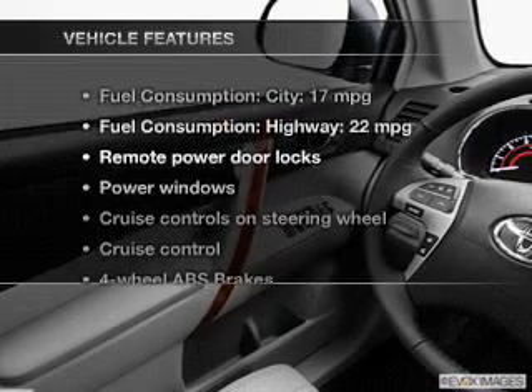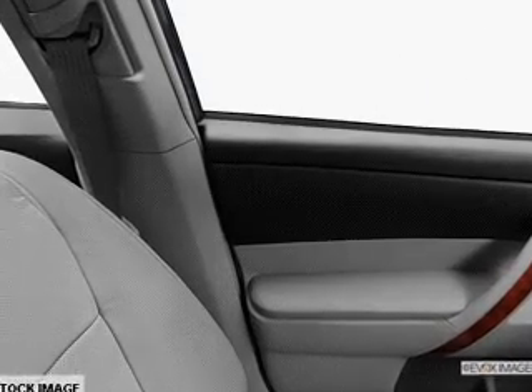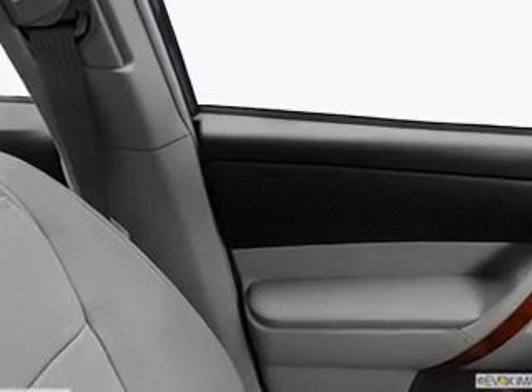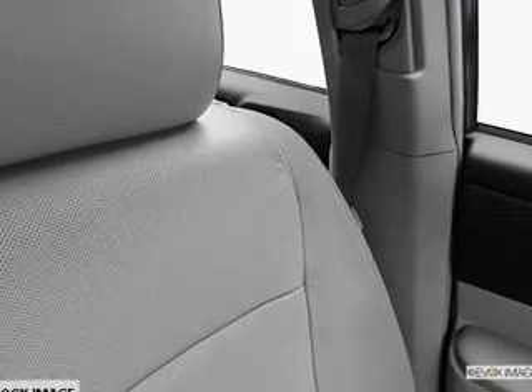And with these notable features, you won't want to miss out on the opportunity to own this amazing ride. Power door locks. Power windows. Cruise control. Bluetooth wireless. An AM-FM stereo with a CD player. Satellite radio.